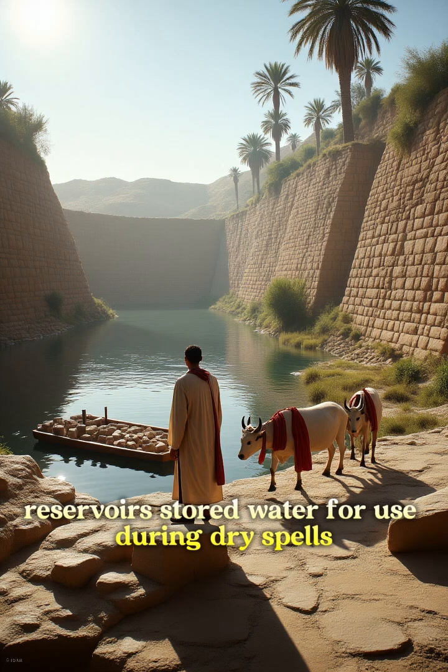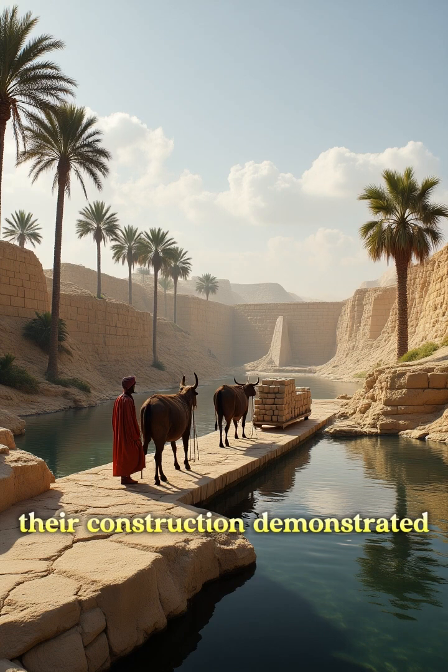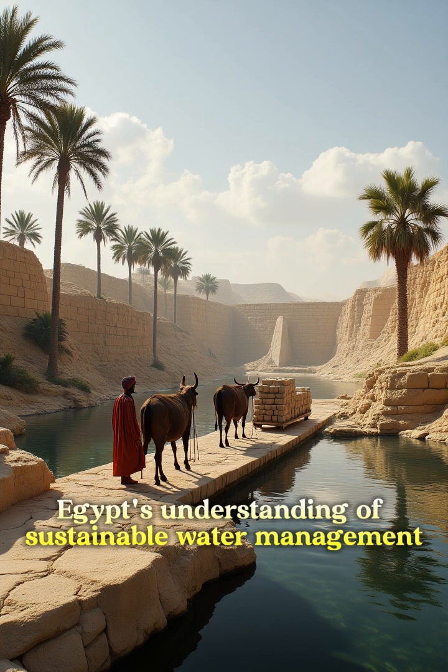Reservoirs stored water for use during dry spells. Their construction demonstrated Egypt's understanding of sustainable water management.